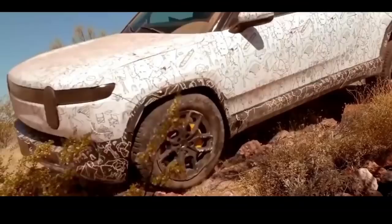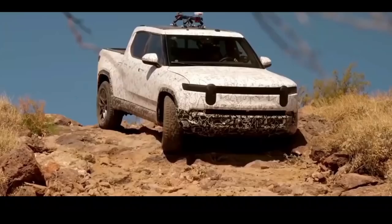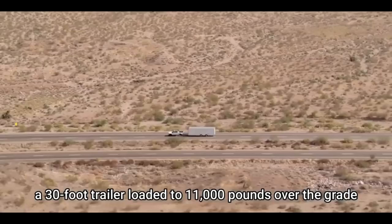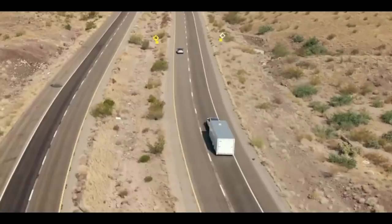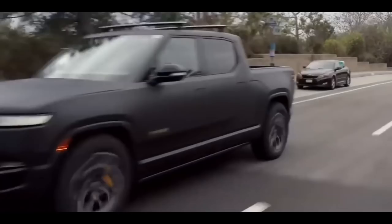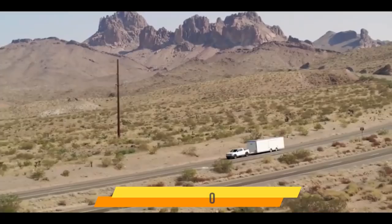The 2021 R1T comes standard with all-wheel drive, thanks to a configuration identical to the Tesla Model X, in which each axle is driven by its own electric motor. The 135-kilowatt-hour model will be the fastest of the three, with 754 horsepower and a stated 0-60 mph speed of 3 seconds. Adjustable air suspension will be standard at launch, with clearance heights ranging from 8 to 14 inches. Buyers who pre-order may expect delivery by spring 2022. The launch edition costs $75,000, while a more affordable Explorer trim level will join the range in January 2022.